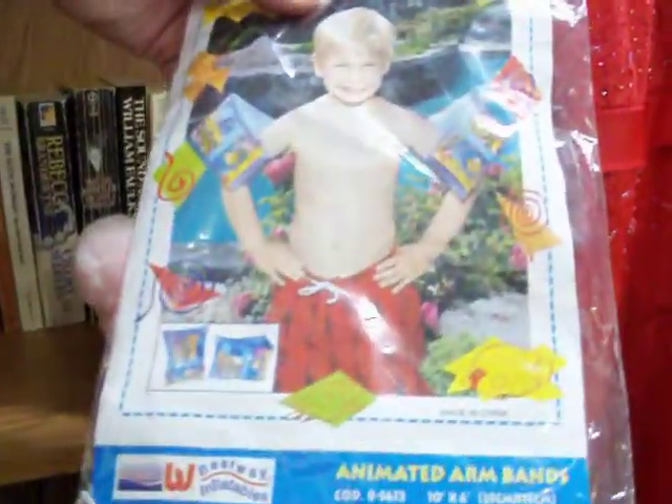Got some kids water wings with cartoon-like characters on them. Packages of two — these are brand new, they're a dollar a piece.